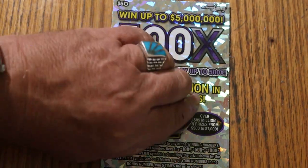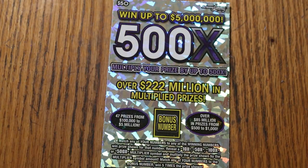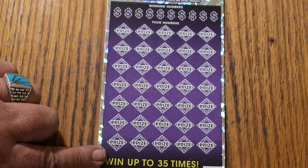We have this simple match-your-number game — match the winning number, find the multipliers of 10, 50, 100, or 500 times, or the bonus number for 5 times, or you can get a manual one and get all 35 prizes.